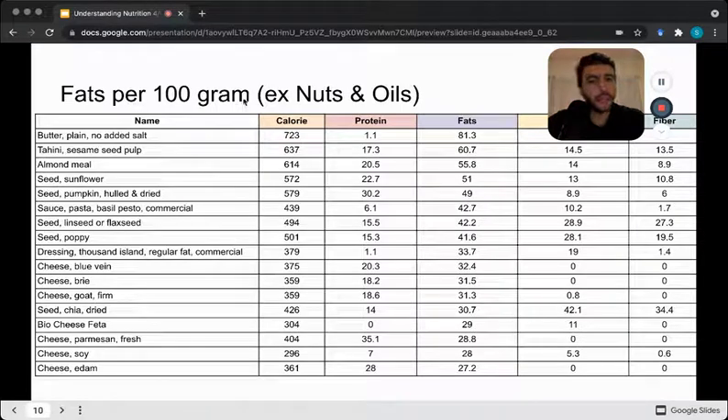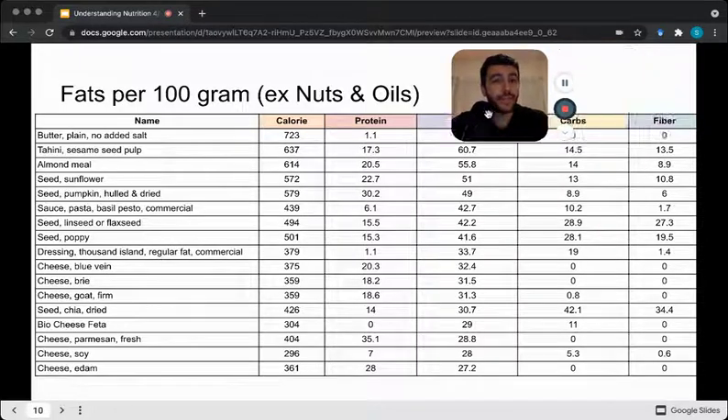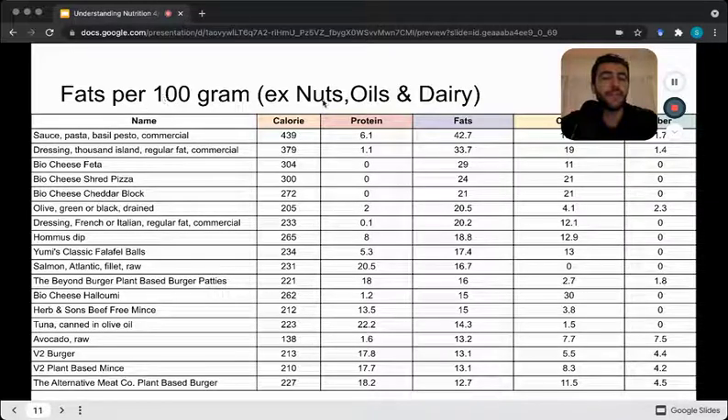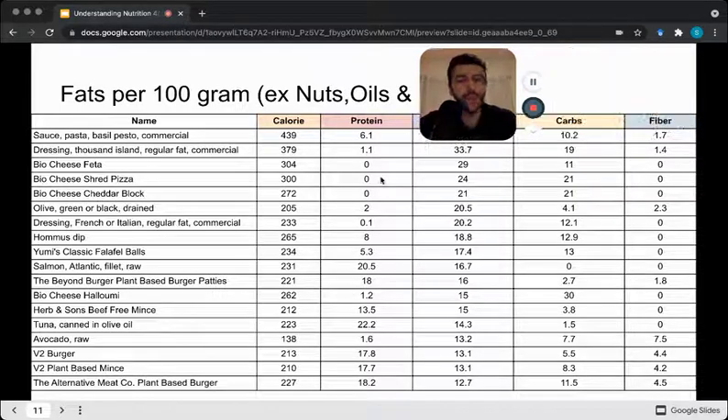Next we can look at fats per 100 grams minus nuts and oils. Here we start to see some dairy products making the list — butter, some more seeds, dressings, and cheeses — high in fats, some elements of carbohydrate and fiber, some protein, and really high in calories. Then fats per 100 grams minus nuts, oils, and dairy: at the very top we've got pesto, Thousand Island dressing, plant-based cheeses, hummus, and other plant-based proteins — still high in fats with some protein and carbohydrate.